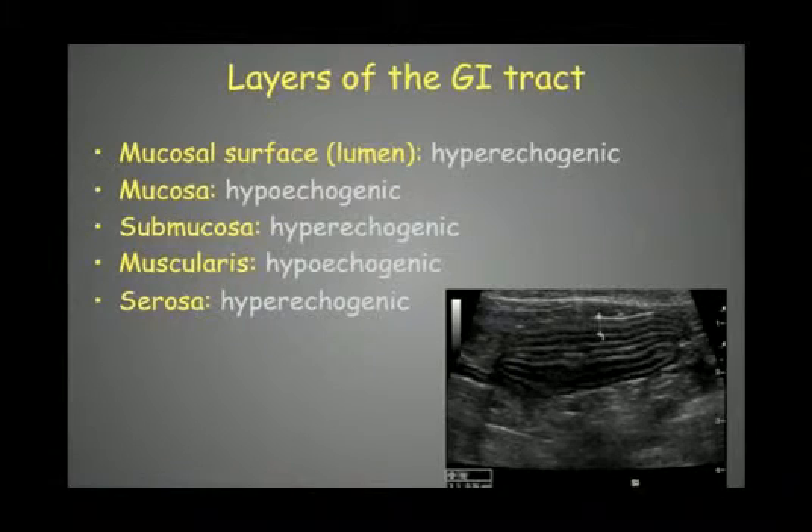Regarding the layers of the GI tract: there is a hyperechoic mucosal interface in the center, followed by the hyperechoic mucosa — generally the thickest layer of the small intestinal wall — then the hyperechoic submucosa, the hypoechoic muscularis, and finally the hyperechoic serosa. When measuring intestinal or gastric wall thickness, we measure from the mucosal interface to the serosa — less than 5 mm in dogs.